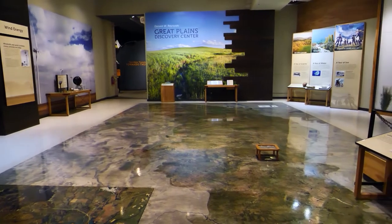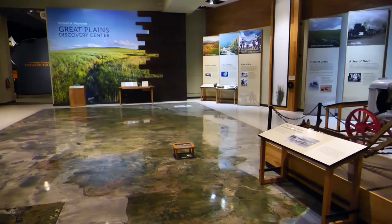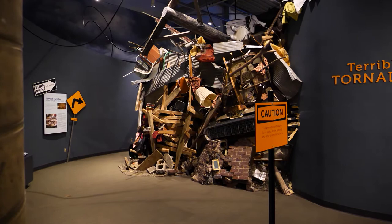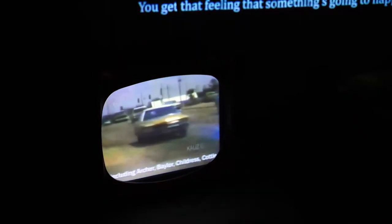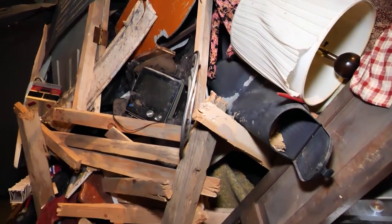The interactive exhibits begin as soon as you step inside. When you come into the first gallery, we have the floor map, so we try to define for people what the Great Plains is and get that image in their mind. One of the next things you come across is our Terrible Tuesday Tornado Theater, which is an immersive account of the Wichita Falls tornado in 1979.